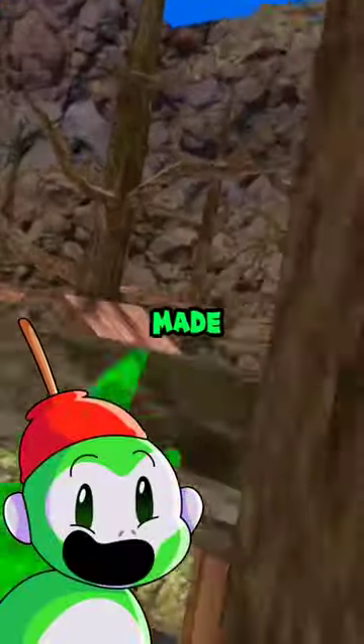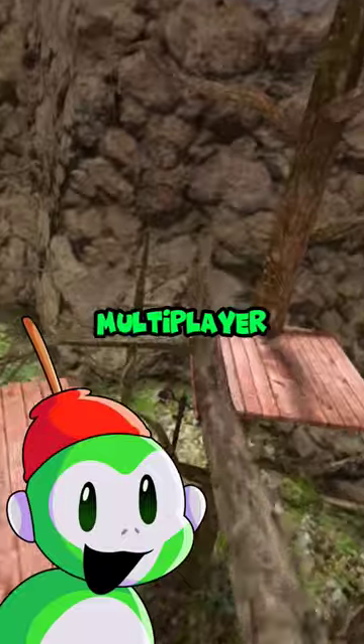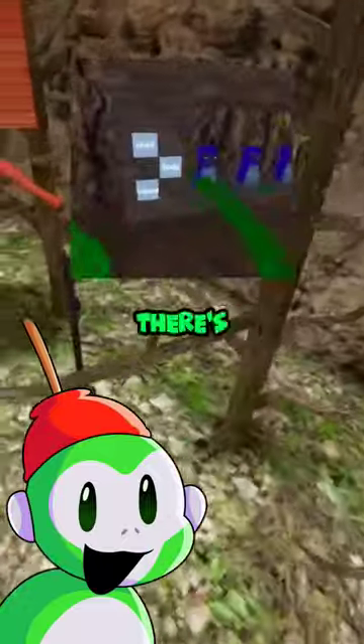Best Gorilla Tag fan games ever made, part Zeus Runners. Let's go! Zeus Runners is a super fun multiplayer Gorilla Tag fan game, and to be honest I think it's the best one, and here's why.